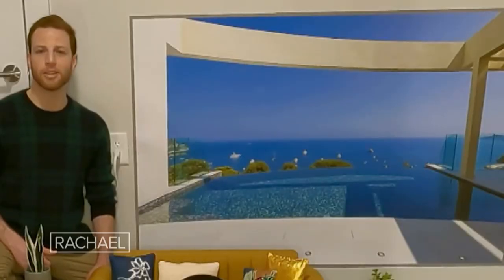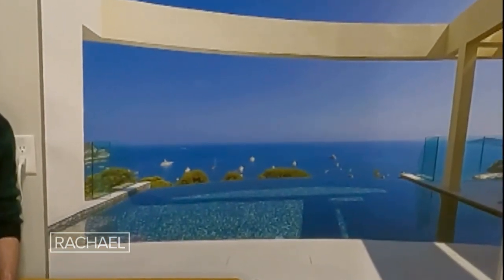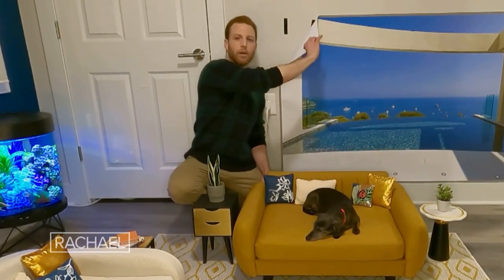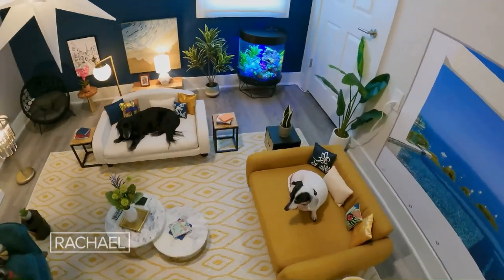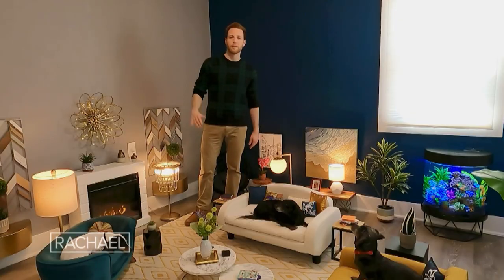The newest addition to the mini living room is this large scenic window. To create the window, I first went online and found the view that I wanted my dogs to have. Then I printed a 60 by 40 inch poster of the window. The best part about it is it's Velcro, so as the seasons change, I can change the view that my dogs have from their mini living room. Thanks for having us. Bye!